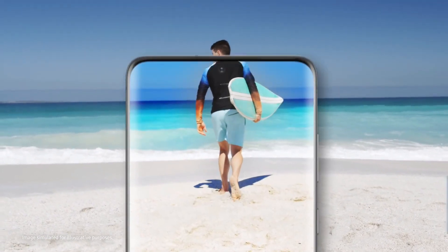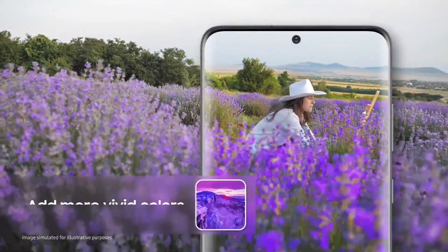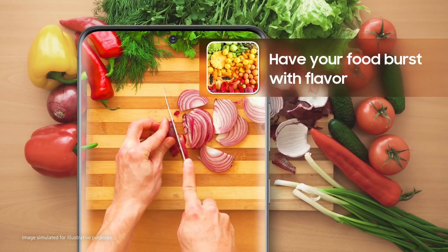And you gotta personalize your shots too, right? MyFilter lets you create your own filters. Just choose a photo with a color and style you like from the gallery and save it as a filter to use later. And no need to download separate camera apps.